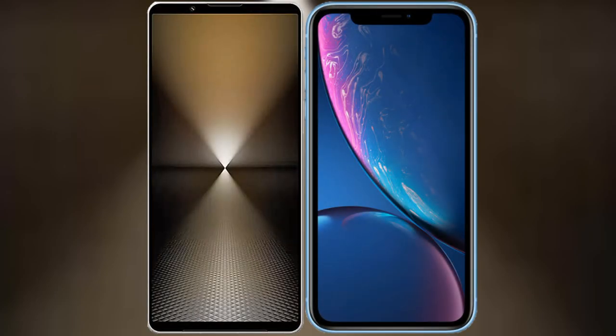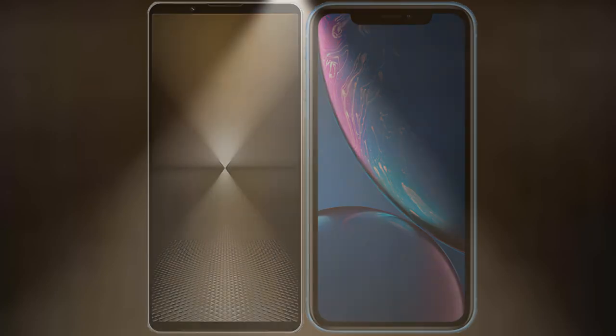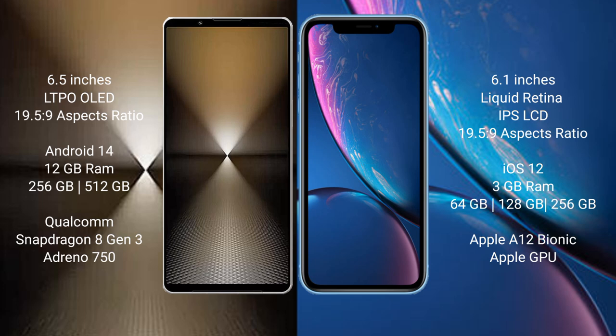I will compare the new Sony Xperia 1 Mark 6 with iPhone XR. Sony Xperia 1 Mark 6 comes with a 6.5-inch LTPO OLED display and aspect ratio 19.5x9. iPhone XR has a 6.1-inch Liquid Retina IPS LCD and aspect ratio 19.5x9.